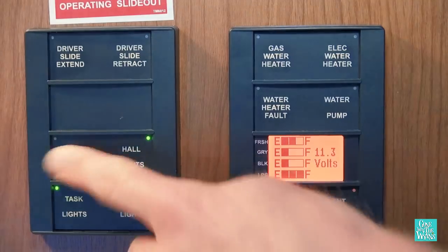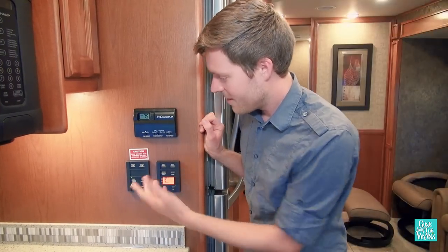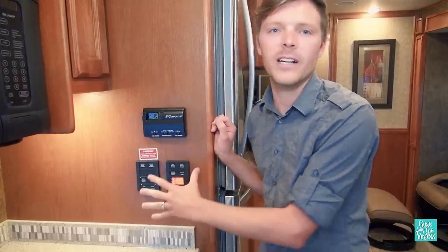For instance, you can turn the main ceiling lights off, and the hall lights off. It's an interesting way to do it. And there's also this nice little feature here for gray, fresh, and black water — it's all controlled right here. I like it.